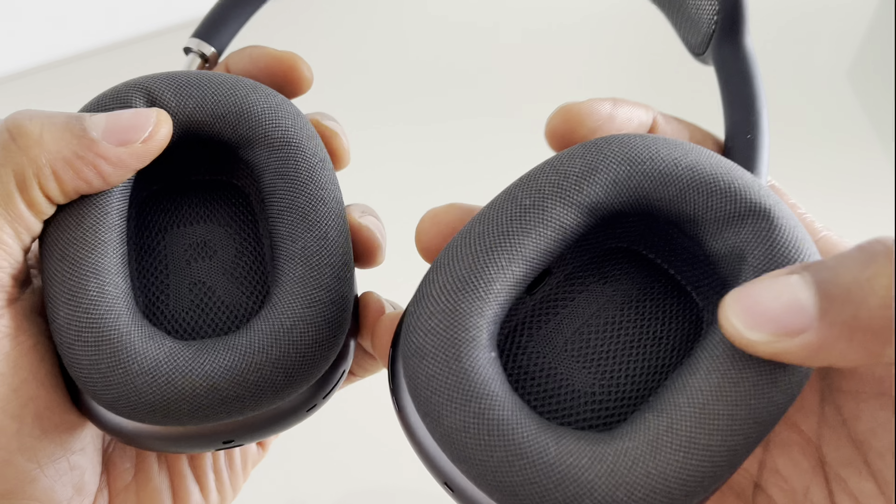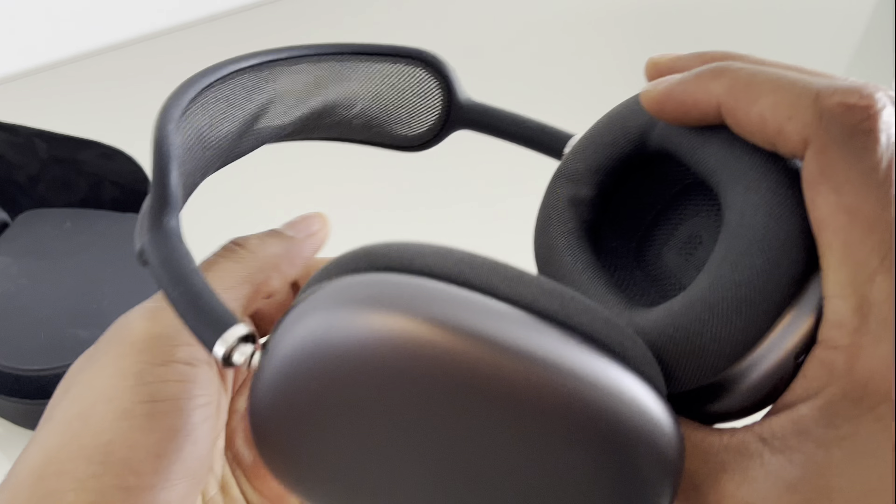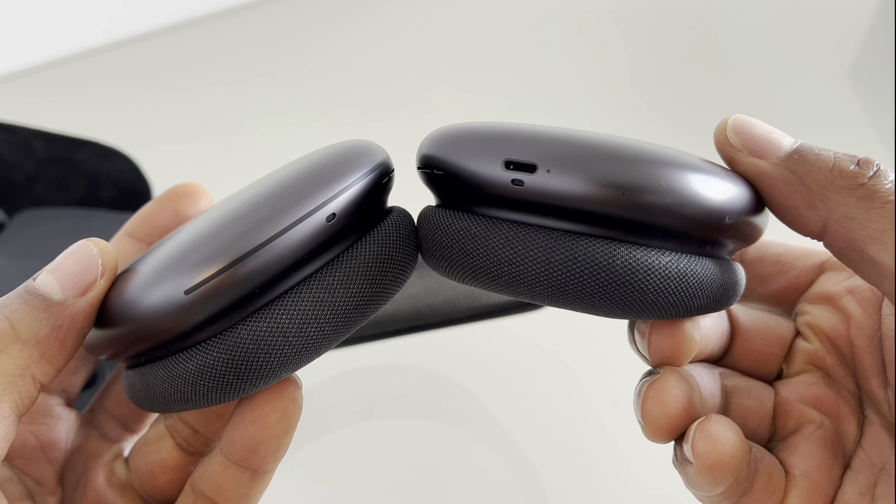Spatial audio: With spatial audio, AirPods Max create a surround sound experience by using dynamic head tracking to place sounds virtually in the right position, providing an immersive listening experience.